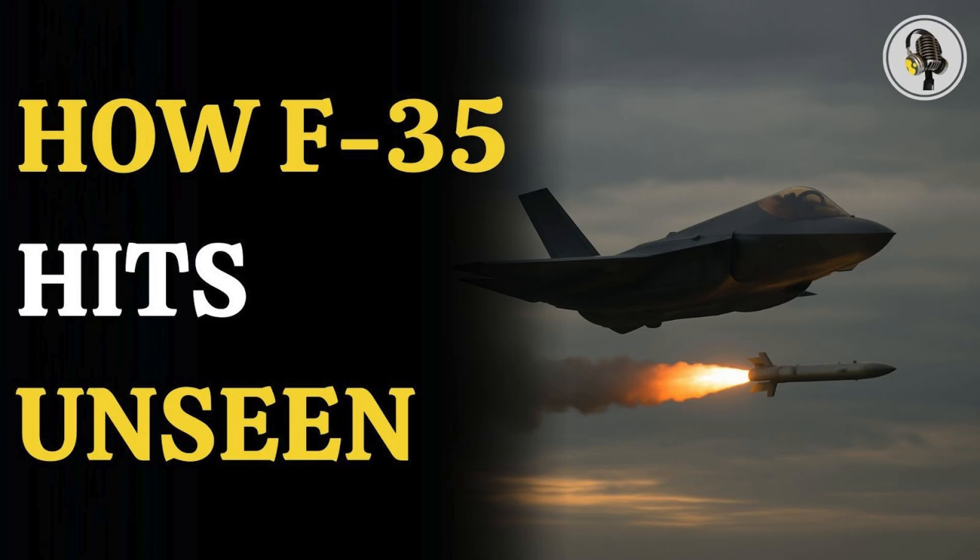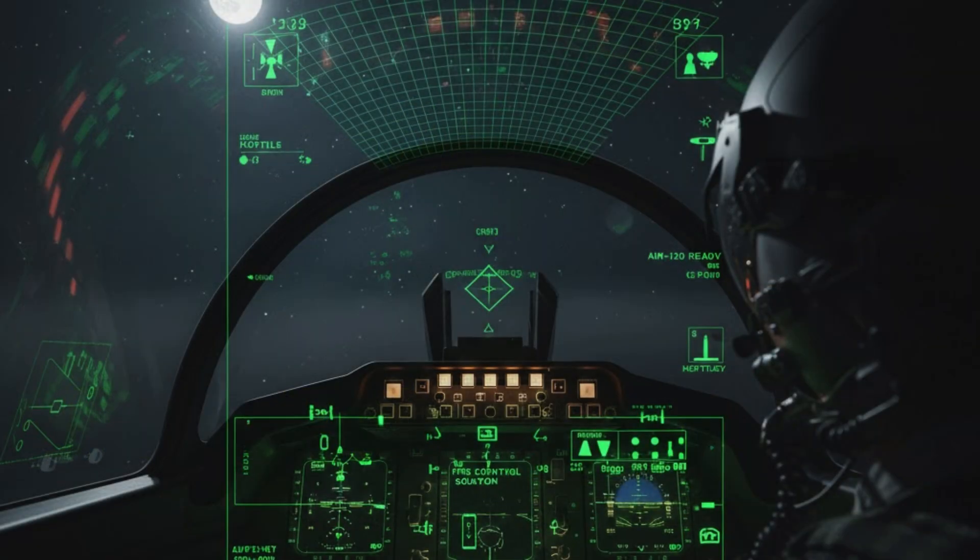To understand how the jet pulls this off, we need to see how it builds the world around it. The F-35 combines data from its AESA radar, six infrared cameras, DAS, and electro-optical targeting system, EOTS, into one display on the pilot's helmet.